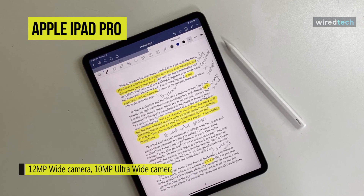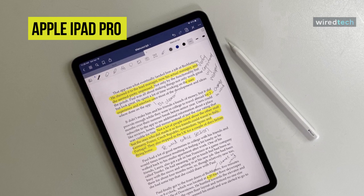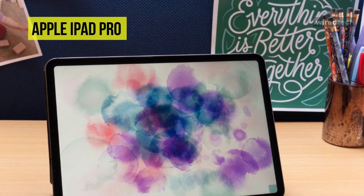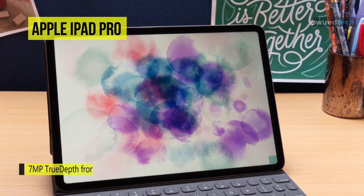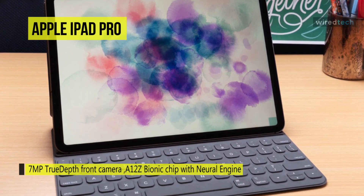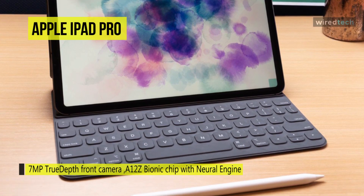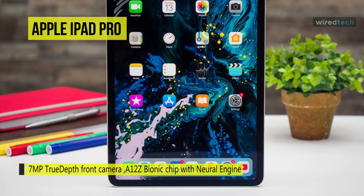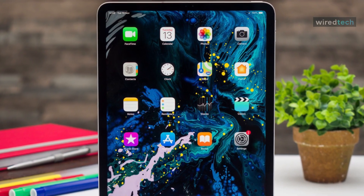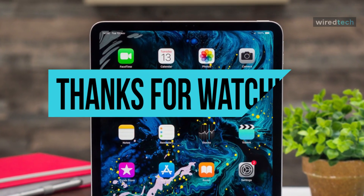The iPad Pro features five studio-quality microphones that capture clean audio and the quietest details. It supports USB 3.1 Gen 2 speeds for up to 10 gigabytes per second file transfers and can connect to an external 5K resolution display while sharing power with other devices. It is built with a 36.71-watt-hour lithium polymer battery ready to last for up to 10 hours.